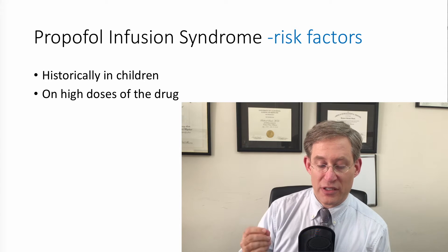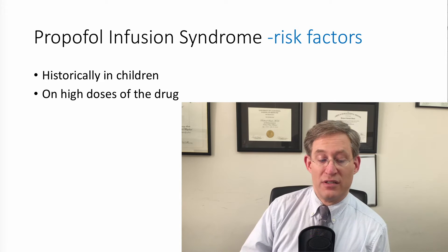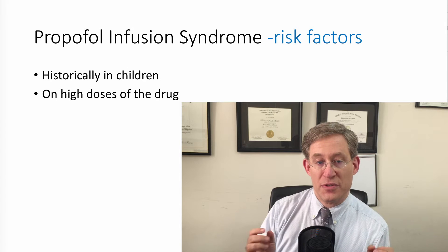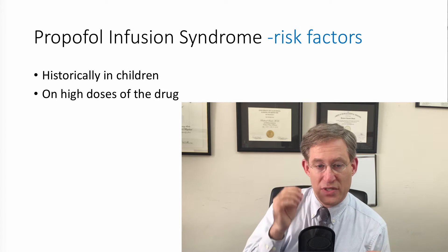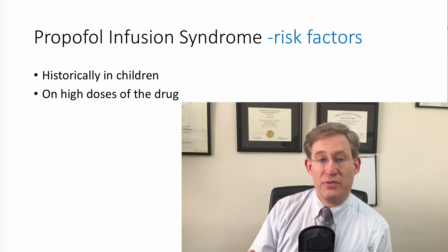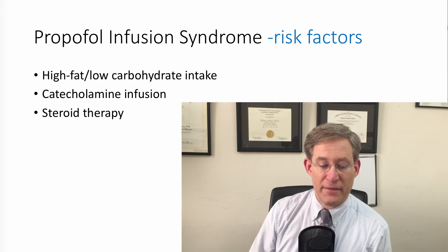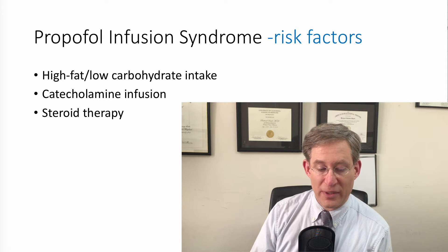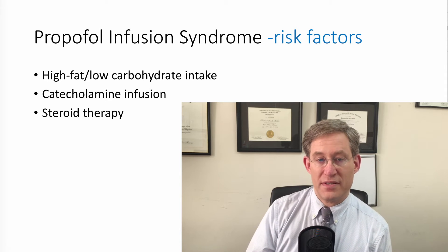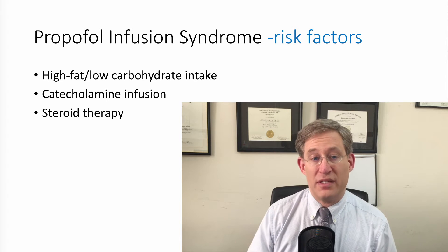This was originally described primarily in children, and the risk factors are being young and being on very high doses of the drug — we'll describe later on what those specific dosages are. The concept is that if you are part of a critical care team caring for patients on a continuous infusion of propofol, it's something to think about. Some of the other risk factors are being on a high-fat, low-carbohydrate intake diet, receiving a catecholamine infusion, and receiving steroid therapy. It's very interesting that many of these issues are associated with being critically ill.